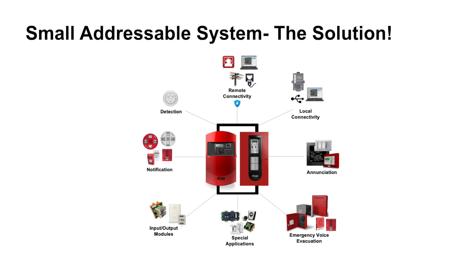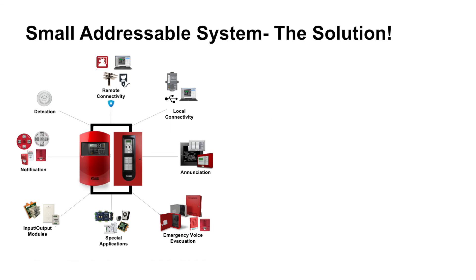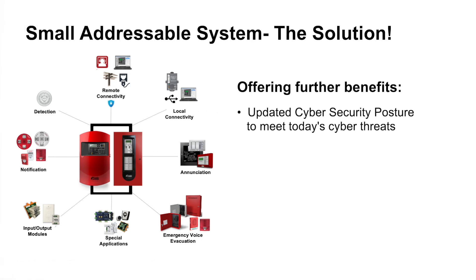I would like to present an overall picture of our current life safety solution — our small addressable system positioned for small to mid-level applications. From connectivity and annunciation options, to emergency voice evacuation and special applications equipment, addressable modules and local notification appliances, and addressable detection devices, its capabilities and versatility are apparent as a solid solution for new installations, upgrades, and retrofits. It offers ease of installation and deployment, a reduced learning curve for technical staff, backward compatibility, use of existing infrastructure, ease of maintenance, and field upgradeability — with an updated cybersecurity posture to meet today's cyber threats.